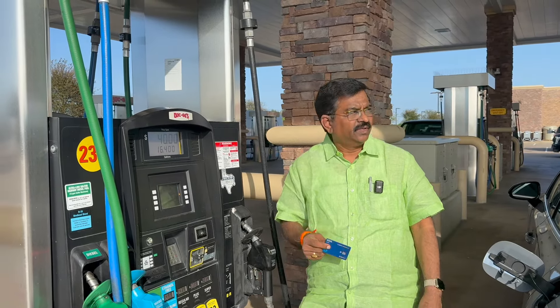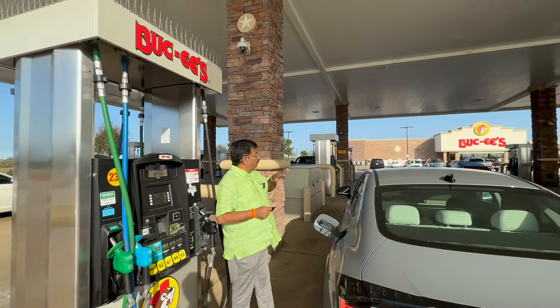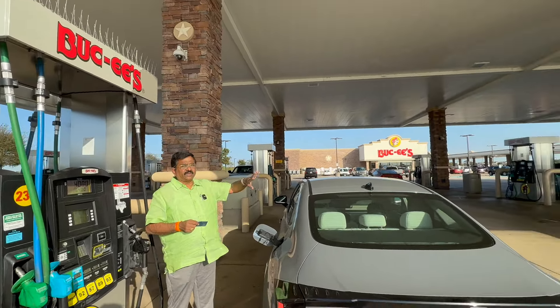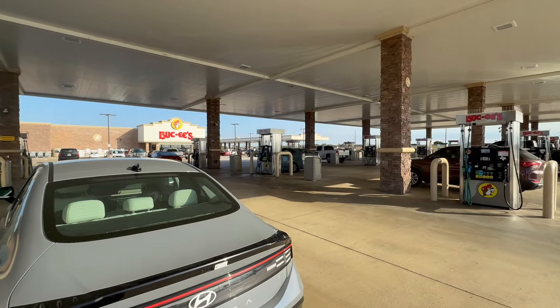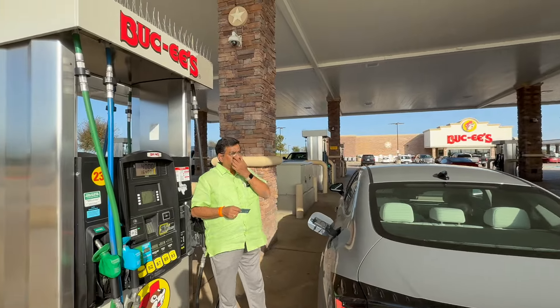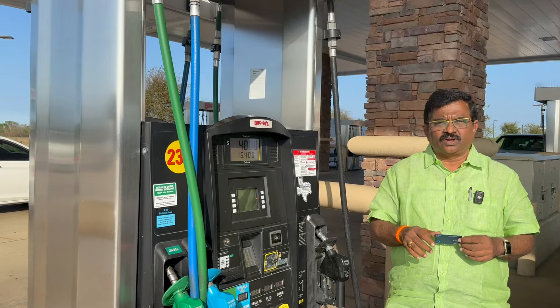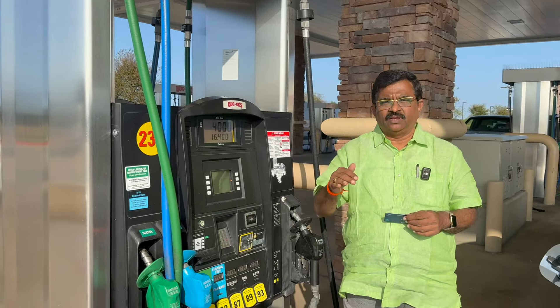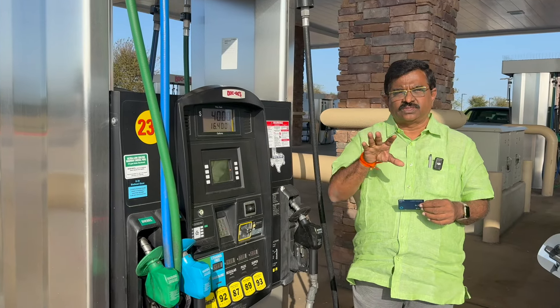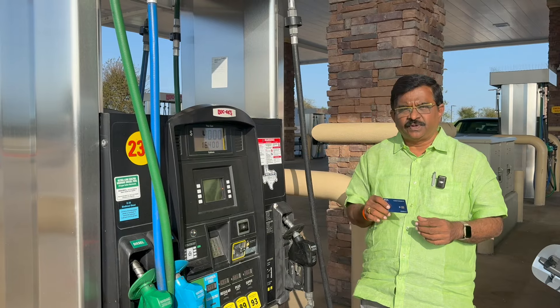This is the petrol pump in Texas. There are only a few locations in Texas. In India, there are petrol pumps. In New Jersey and New York, there are petrol pumps — only one of the most available.